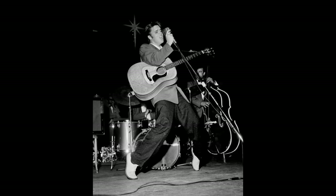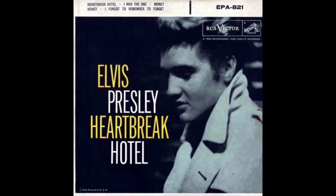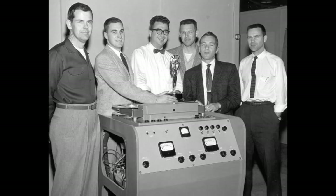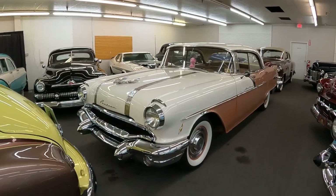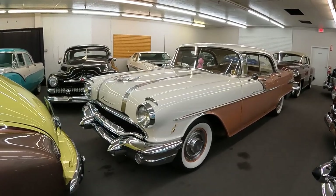Elvis Presley hits the music charts for the very first time with his hit Heartbreak Hotel. Videotape is first demonstrated at a convention in Chicago by Ampex. The year is 1956, and this top-of-the-line Star Chief could be had at your local Pontiac showroom.